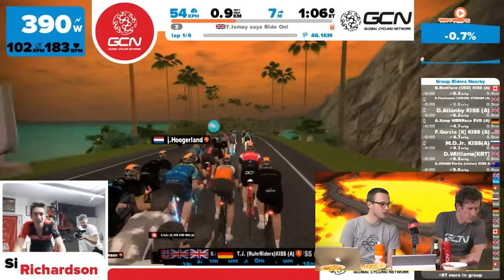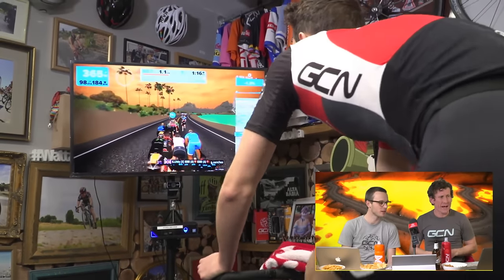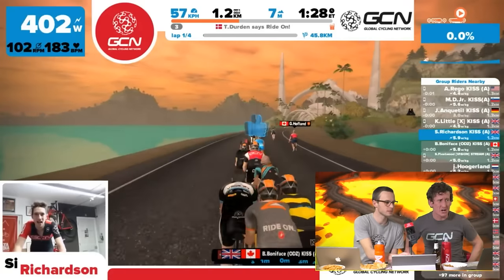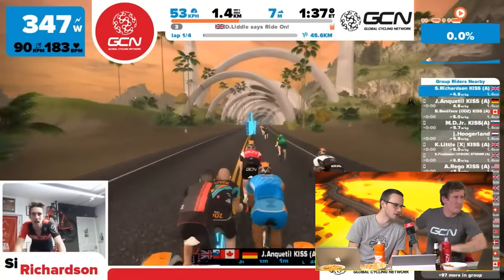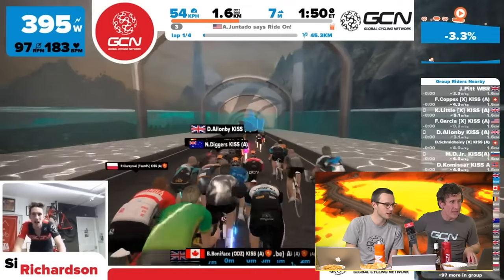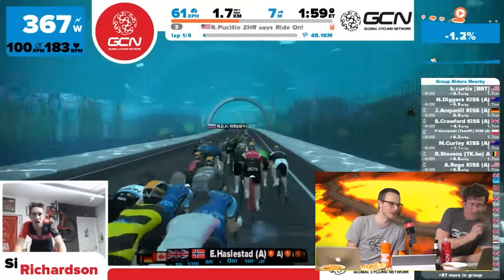Simon is putting out 370 watts already, which the commentators find unsustainable. He looks in a state of distress but they hope things will settle after a couple of minutes — typically what happens in these races. He's on Ocean Boulevard heading into the series of tunnels and will soon head underwater. The commentators note it won't be hot underwater — it'll be cool, giving Simon's face a much-needed break.